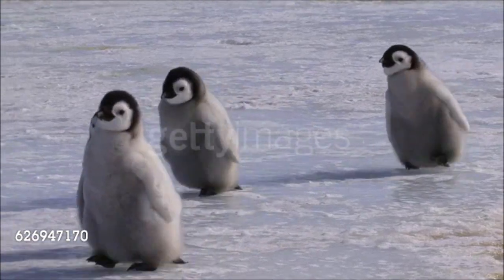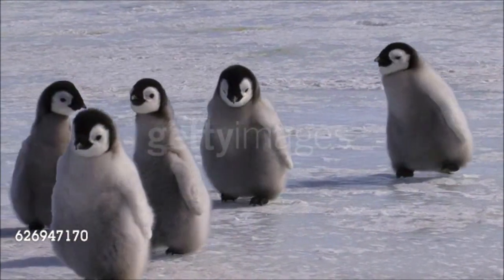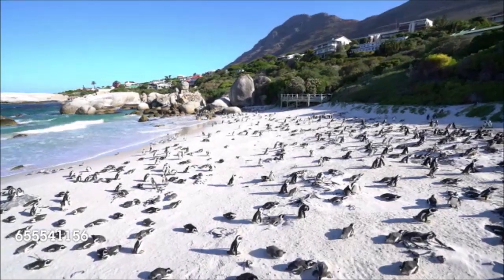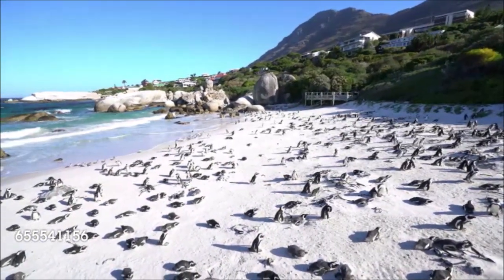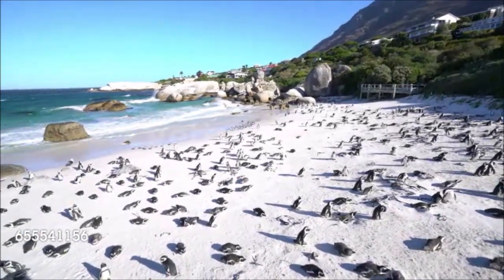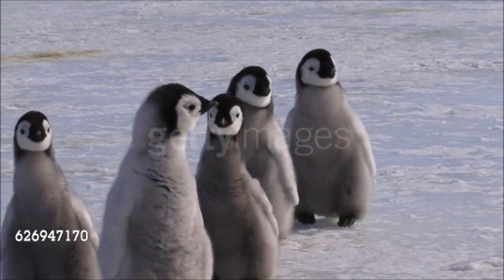They have a thick coat of short, stiff, overlapping feathers that streamlines the body, repels water, and conserves heat. Most species come ashore during the warmer months to breed, usually forming large colonies. On land, they do not perch but instead stand upright and move with a waddling gait.